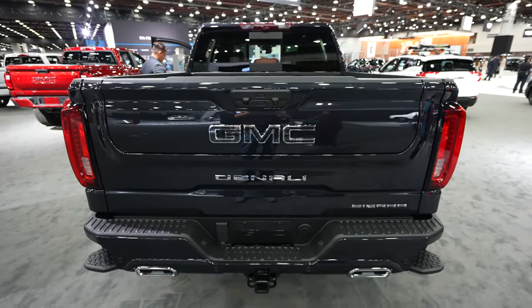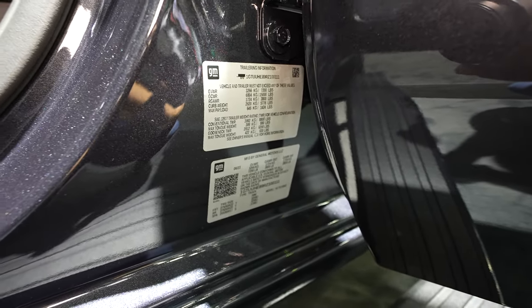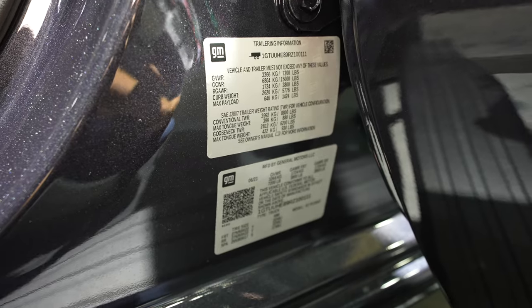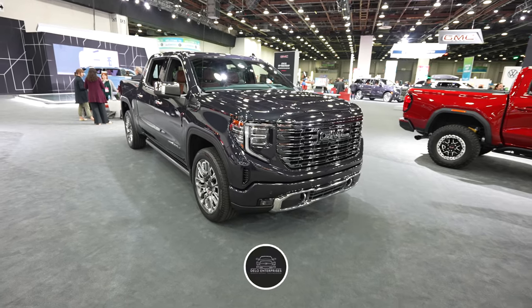Let's take a quick look at the towing and payload sticker for this vehicle. Keep in mind if you see one on your local lot it may be slightly different depending on how it's optioned or packaged.